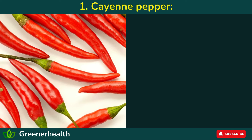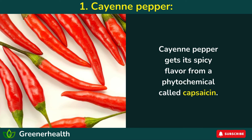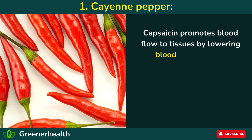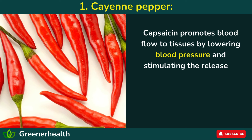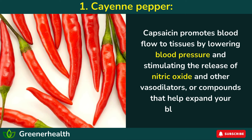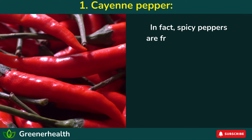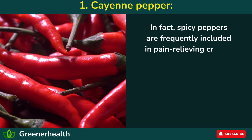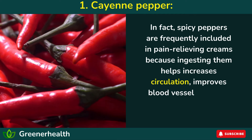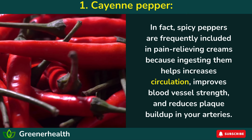1. Cayenne pepper. Cayenne pepper gets its spicy flavor from a phytochemical called capsaicin. Capsaicin promotes blood flow to tissues by lowering blood pressure and stimulating the release of nitric oxide and other vasodilators — compounds that help expand your blood vessels. In fact, spicy peppers are frequently included in pain-relieving creams because ingesting them helps increase circulation, improve blood vessel strength, and reduce plaque buildup in your arteries.